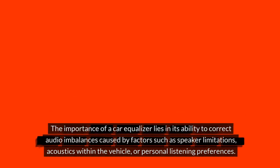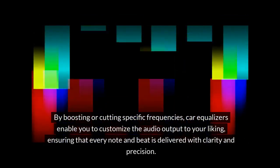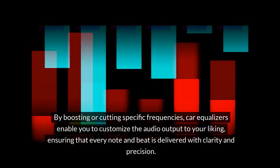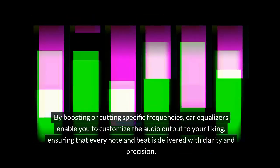The importance of a car equalizer lies in its ability to correct audio imbalances caused by factors such as speaker limitations, acoustics within the vehicle, or personal listening preferences. By boosting or cutting specific frequencies, car equalizers enable you to customize the audio output to your liking, ensuring that every note and beat is delivered with clarity and precision.